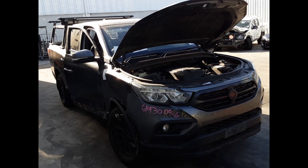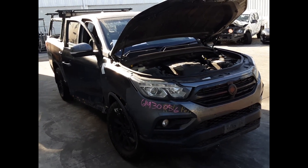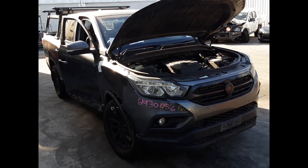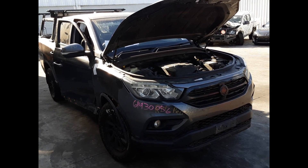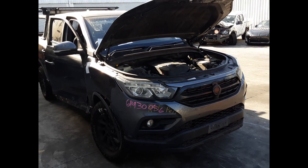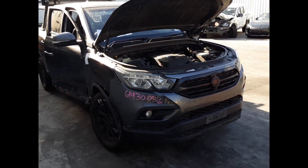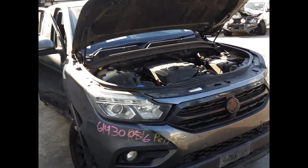G'day, it is Richard from Total Putz Plus. Today we have a Ssangyong Musso, stock reference number 5832. This shape ran from the 8th of 2018 to the present. It has a Q200 series 4-cylinder 2.2 litre turbo diesel engine, backed by an auto four-wheel drive transmission.